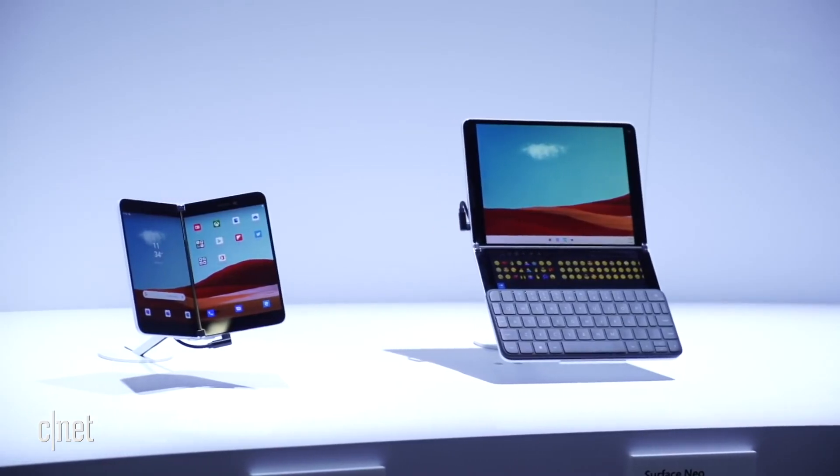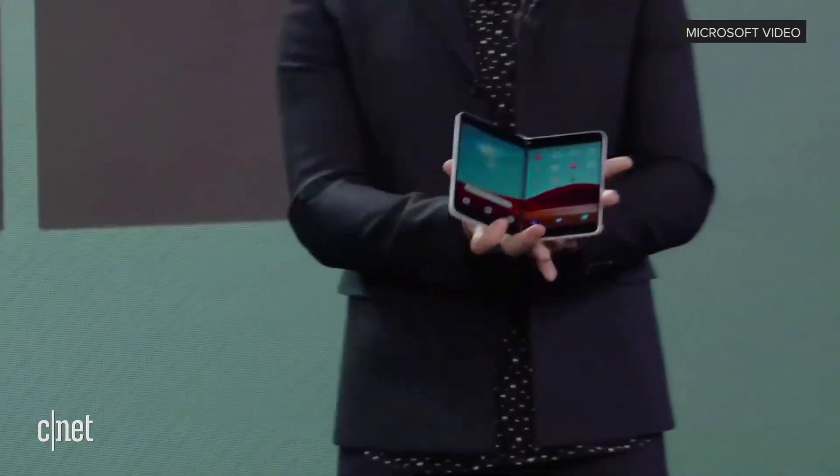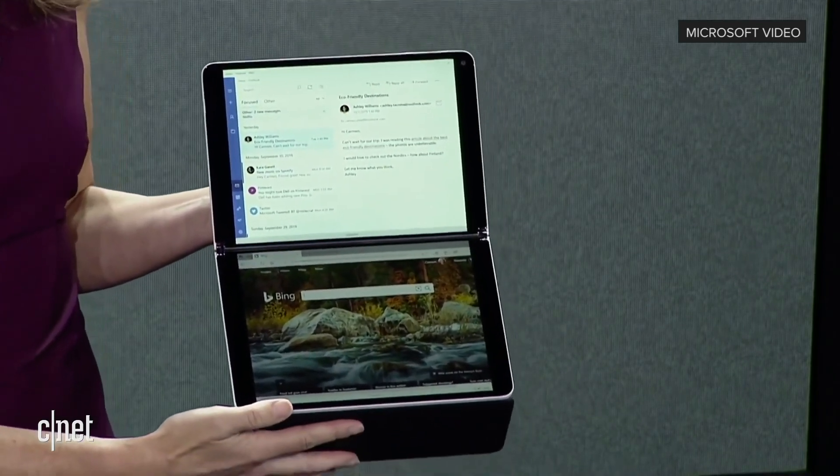Last year Microsoft wowed everyone with its dual screen devices. There's the Surface Duo, an Android-powered device, and there's the Surface Neo. This device was built around a new version of Windows called Windows 10X. This version of Windows was built for dual-screen PCs, except Windows 10X might show up for single-screen devices first.